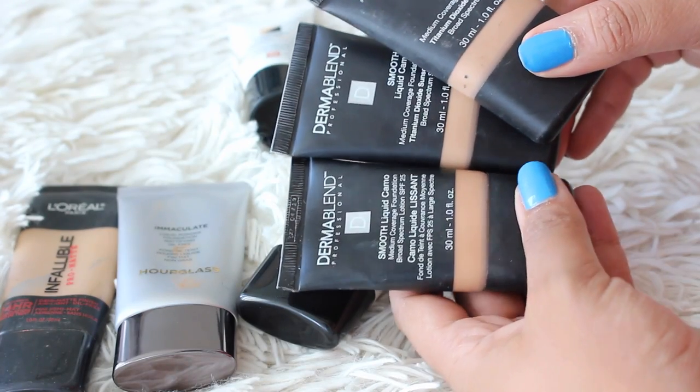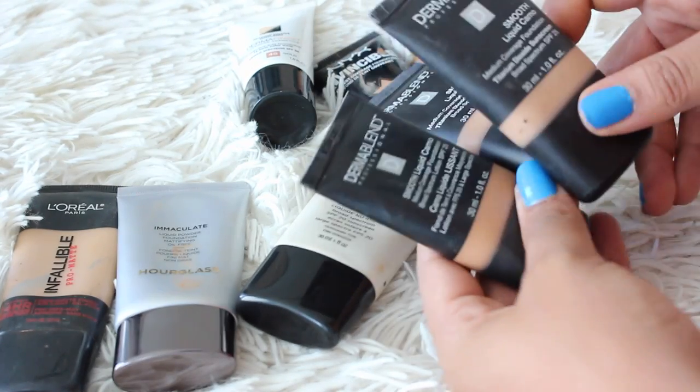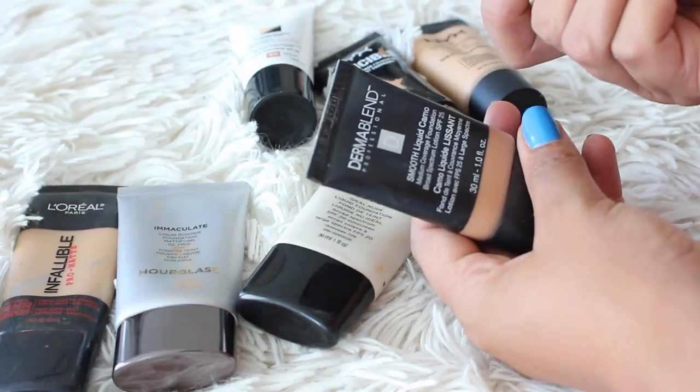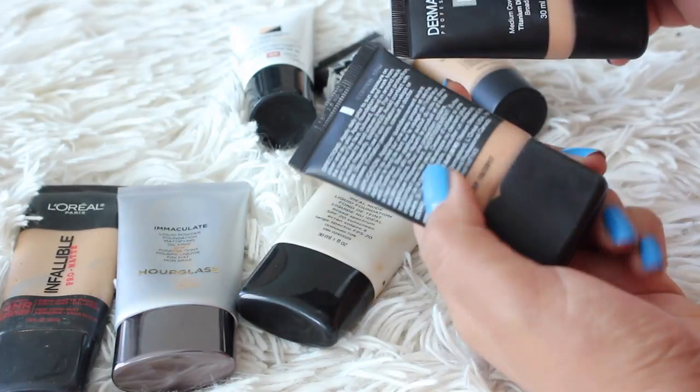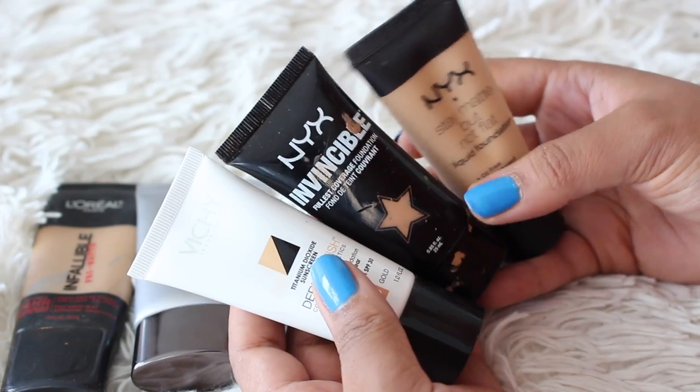The Dermablend Smooth Liquid Camo is an amazing foundation — if you have oily skin and you're looking for super full coverage, it is freaking fabulous. I'm holding on to the shades Chestnut and Sienna and getting rid of Copper because it's just a little too warm.